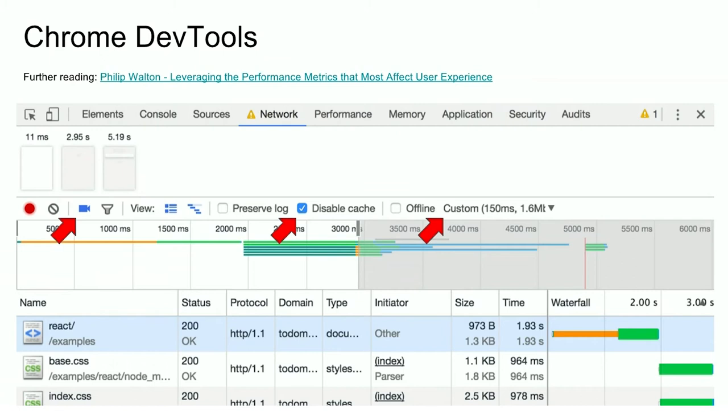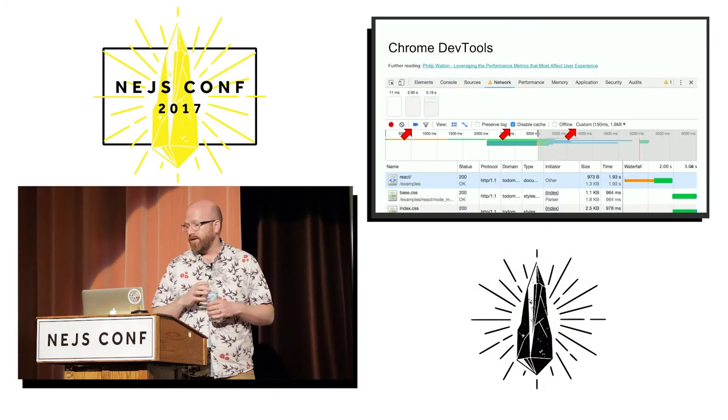That allows us to see that in this case, at 2.95 seconds was the first actual paint — that's our first paint — and at 5.19 seconds the browser was done, so that's visually complete.